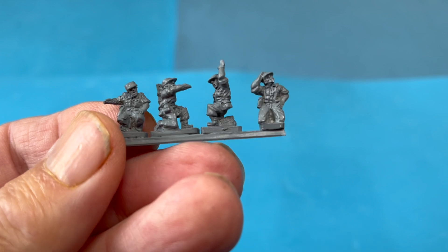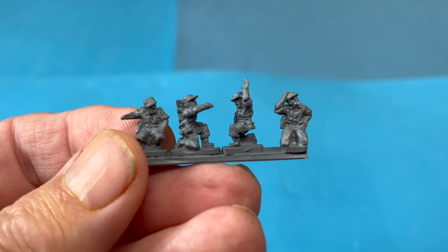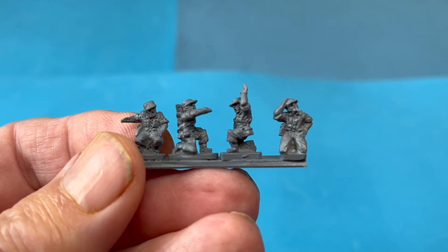There are four poses. These are out now — end of August, beginning of September 2024. All jolly nice.